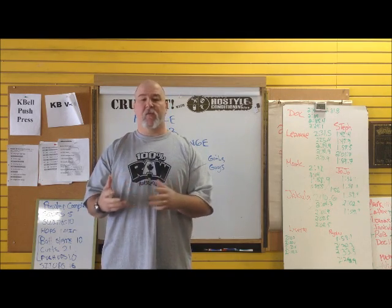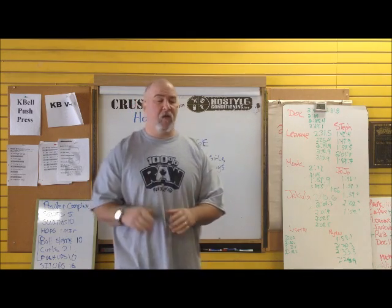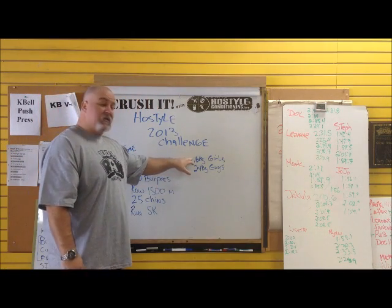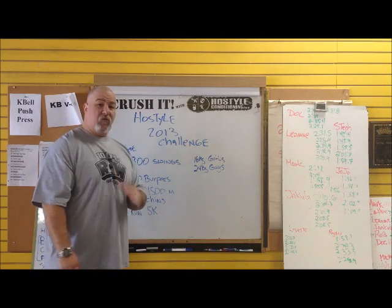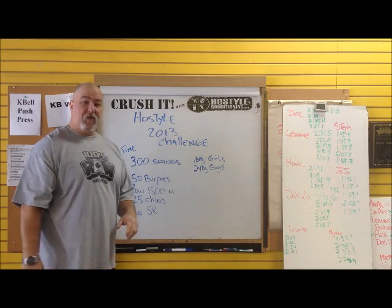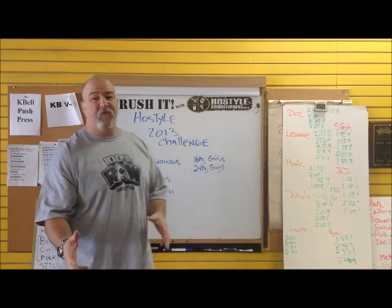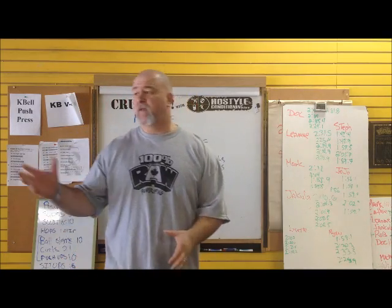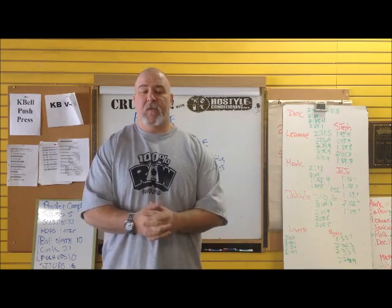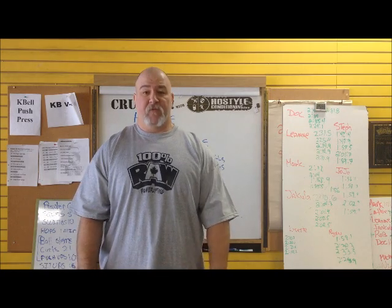If I have two or three people doing it and there are a couple of points where they have to use the same equipment, I don't want to slow down their time based on that. So basically what it's going to be: 300 swings - girls using a 16 kilo kettlebell, guys using a 24 kilo kettlebell. Then 50 burpees, then rowing 1500 meters, 25 chin-ups, and then we finish with a 5k run. We're going to use the treadmill for the 5k because it's winter and I want consistent conditions day to day.